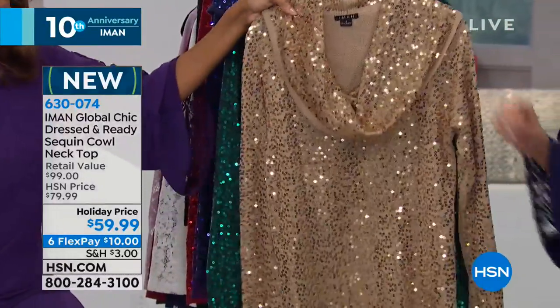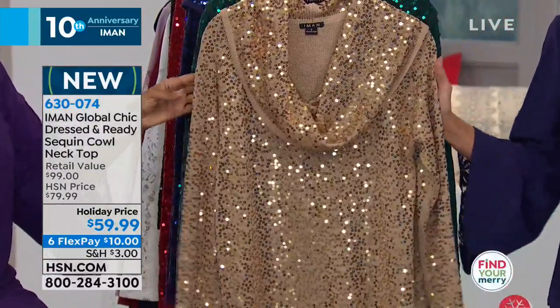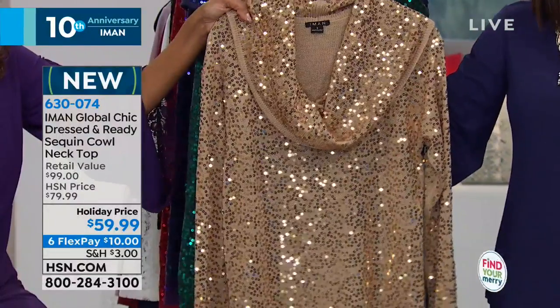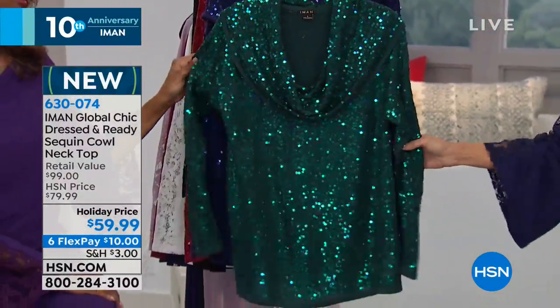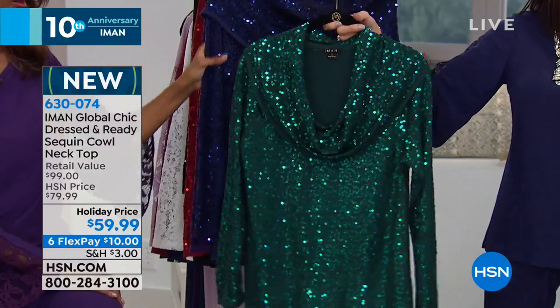The cowl neck top runs about 24 and a half inches in a medium and 27 and a half in a 3X. All hand-washable. Here it is in champagne — twinkle, twinkle. Look at that gorgeous shimmer. Think about your plans coming up: the Christmas party, New Year's Eve. You want something comfortable that's just going to knock them dead. This is definitely it. Only a few hundred left in every color.